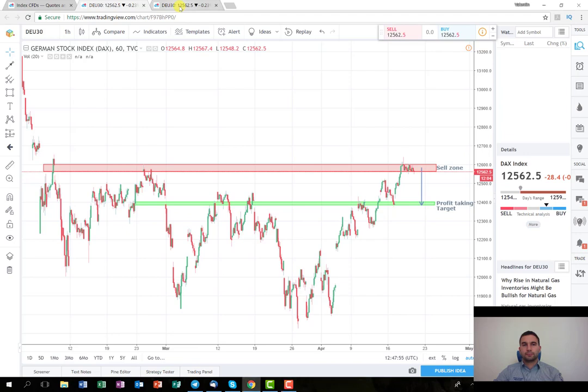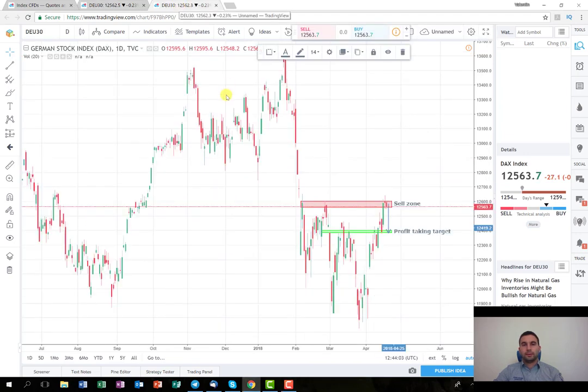As you can see on the daily time frame, the price is on some sort of a resistance level. It made a red doji yesterday, and now it's with a red bar as well. So I think it's a good opportunity to try it short. There was a small consolidation here which the price struggles to break, so I think in the current market condition we might observe a price correction now.